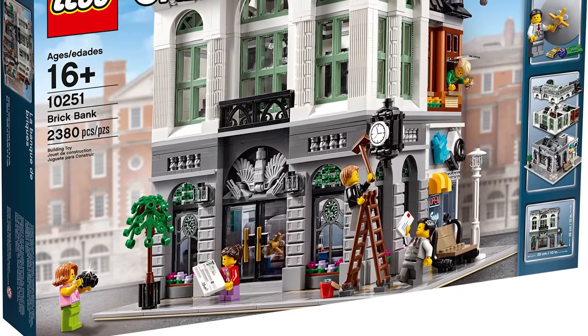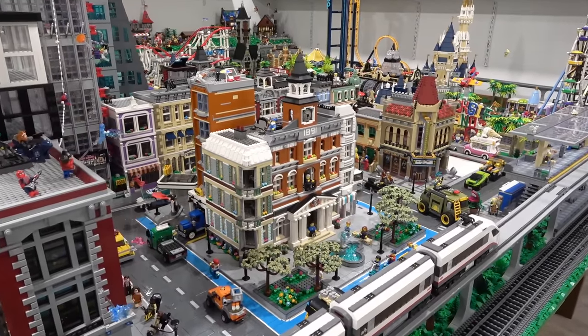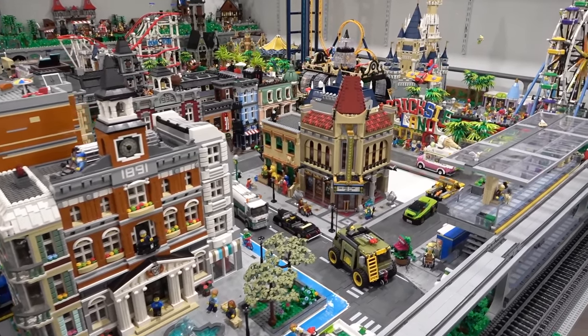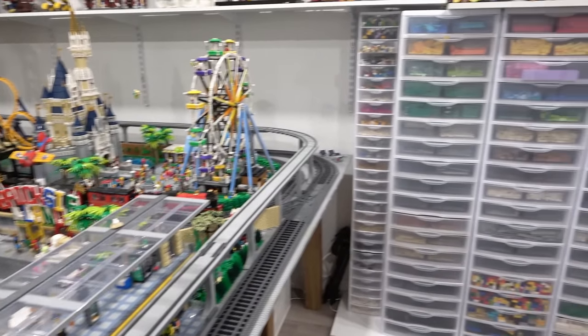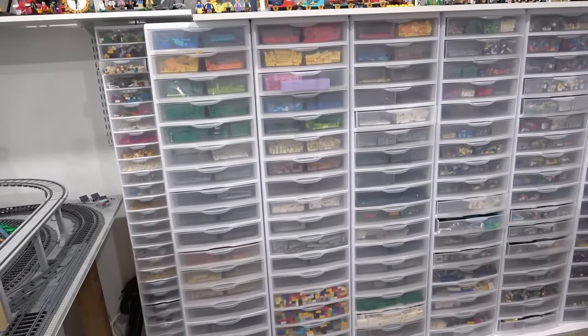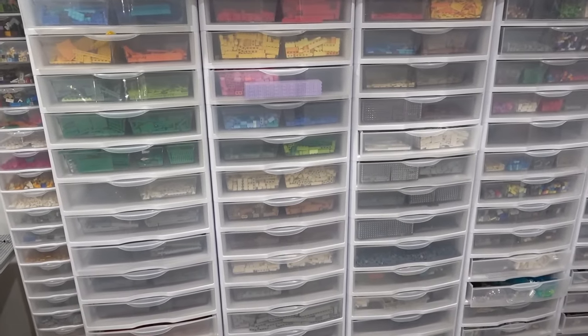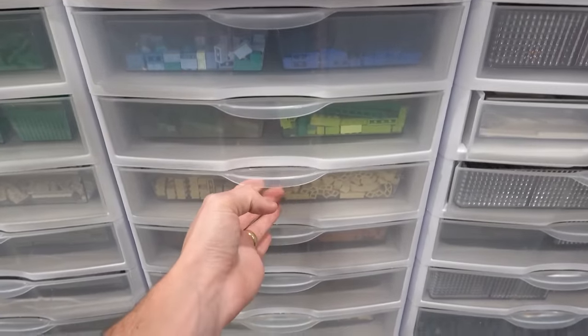And then of course I did the exact same thing for the Brick Bank as well. I do realize there are a bunch of different ways that probably could have been done, but that's just the way I wanted to do it. Because if I have all the parts I require in a wanted list, I can now go through my parts inventory, pick all the parts that I have, and whatever I don't have at the end of picking, I can very easily buy on BrickLink.